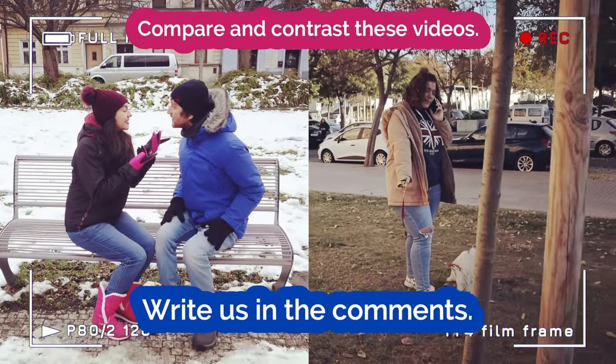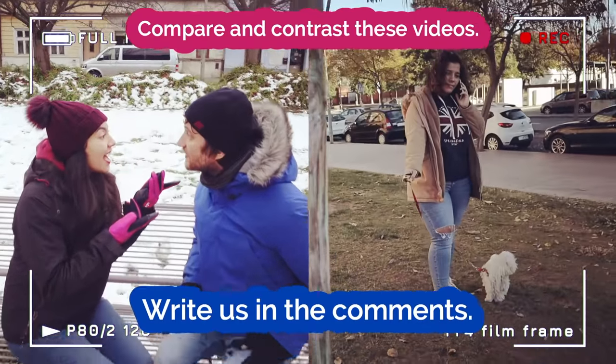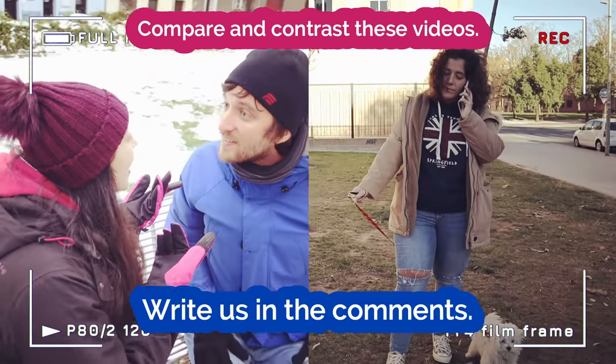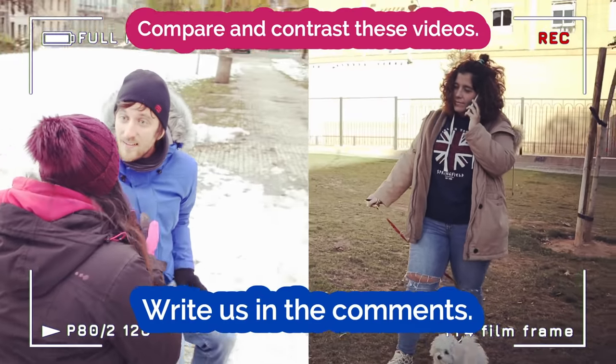Now it's up to you to compare and contrast. We'll show you two more videos — compare and contrast them, use the new phrases, and write your sentences in the comments below. That was fun! It was! Thank you for watching and we'll see you in our next videos. Bye!